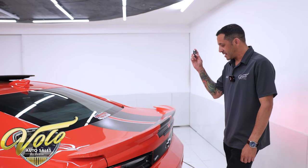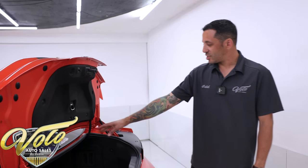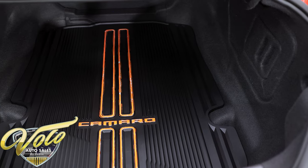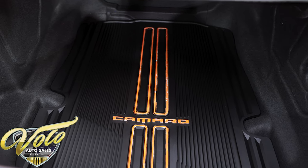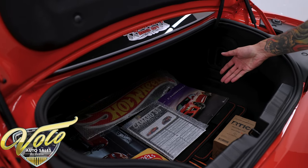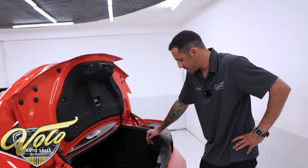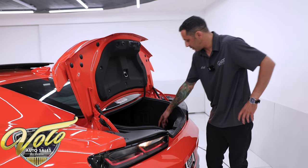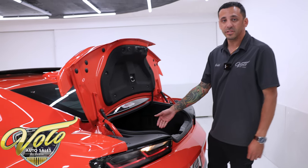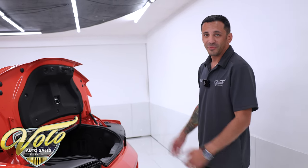The trunk has easy access — two clicks of the key fob and it opens right up. There's a large amount of storage space in these Camaros, and the rear seat folds down for longer items. Some collectibles come with the car: signage, original documents, a Hot Wheels calendar, a plaque, and a framed poster. There are also two sets of floor mats — the original 50th anniversary fronts and a set of all-seasons. It comes with some goodies; if you want a show-ready car, here it is.